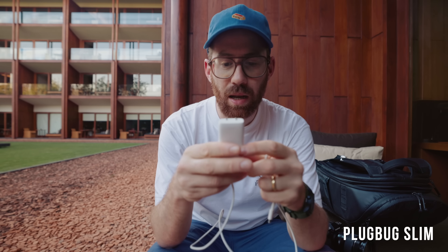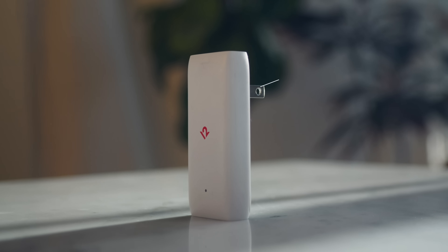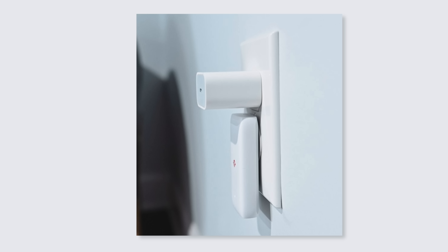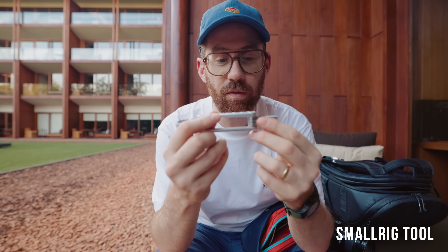No one will be surprised that I brought my iPhone 14, which is obviously the camera I'm using most often — taking a lot of photos on this trip. More interesting for the context is this PlugBug Slim, also from 12 South. It's a little USB-C charger with up to 20-watt output, so it can fast-charge an iPhone or even charge iPads. I really like having this with me wherever I go. It's not even the smallest charger I've ever seen, but the shape means it fits super easily into places that those small square chargers don't.